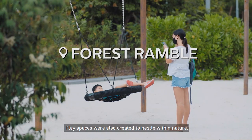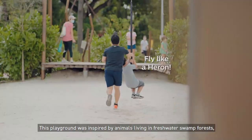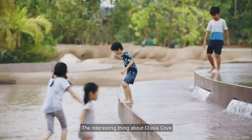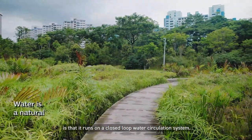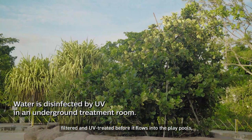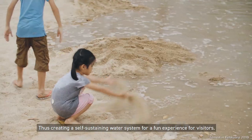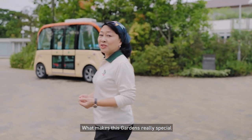Play spaces were also created to nestle within nature. This playground was inspired by animals living in freshwater swamp forests, so kids can learn about these animals through play. The interesting thing about Clusia Cove is that it runs on a closed-loop water circulation system. Water from Jurong Lake is cleansed by a natural biotope, filtered and UV-treated before it flows into the play pools and then recirculated to be cleansed again.